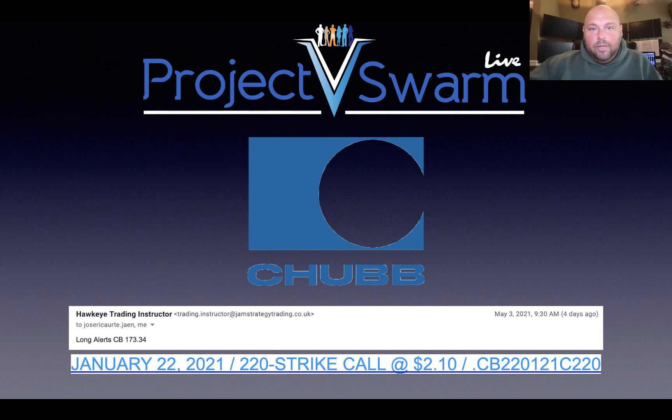I just needed to basically confirm that there was still an opportunity here. And I do believe that there is an opportunity here at Chubb Corp. Again, this is an insurance company. So I went ahead and took the liberty of doing a little analysis and also modeling an options trade, because this is a little bit of a pricey stock.